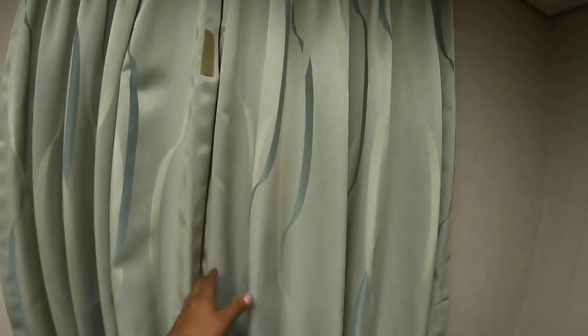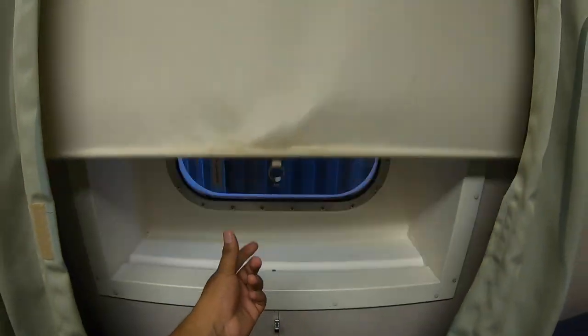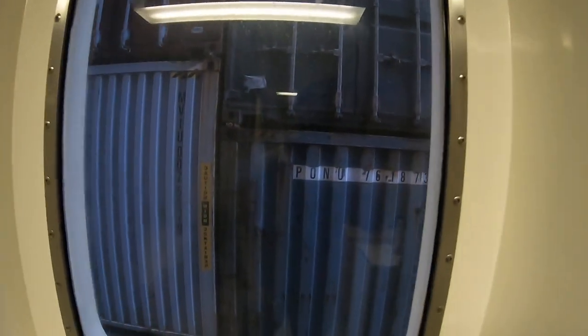This is a curtain, and I'm sure I'm going to see just containers outside. Let's see what's outside — and yes, just a regular container ship view: containers and containers.